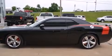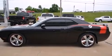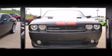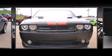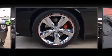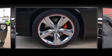Dodge also prioritized safety and security with features such as dual front impact airbags, head curtain airbags, traction control, brake assist, and four-wheel disc brakes with AVS. Various mechanical systems are monitored by electronic stability control, keeping you on your intended path.